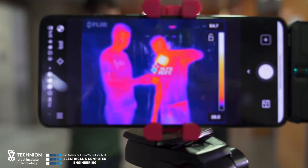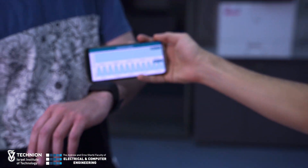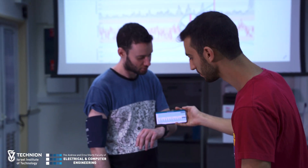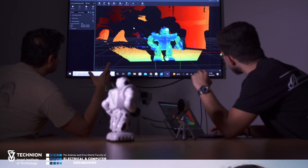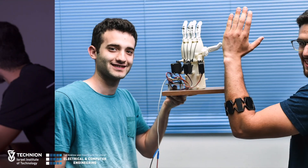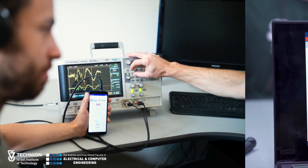Since its establishment in 1975, the Signal and Image Processing Laboratory, known as CEPL, has been at the forefront of research and education, particularly for the processing of speech, audio, image, video, 3D data, and physiological signals. In our lab, over 100 undergraduate students carry out more than 50 projects each year, many of them in collaboration with industry.